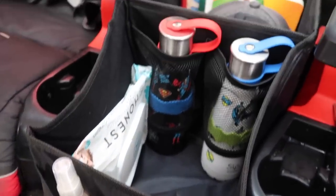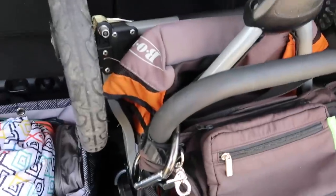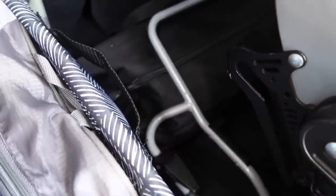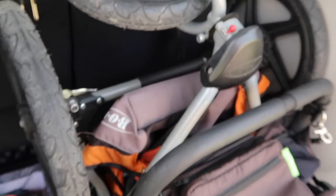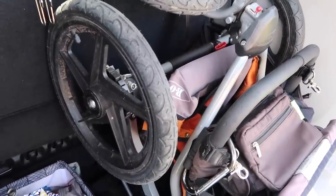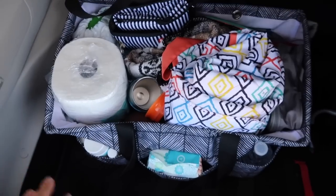In the back I keep our huge BOB single jogging stroller — it's big but fits well standing up. Behind that I have a baby seat, though I usually baby-wear so we don't often need it. In a bag that came with the car are all the emergency things like jumper cables. I use the BOB specifically for Gunner because we usually go through grass and gravel.